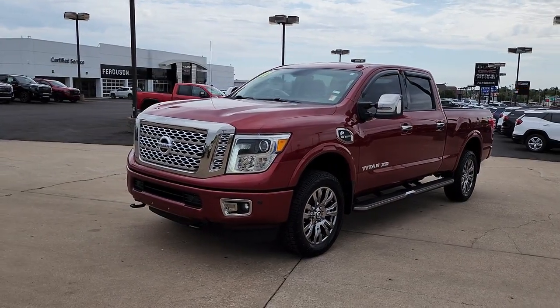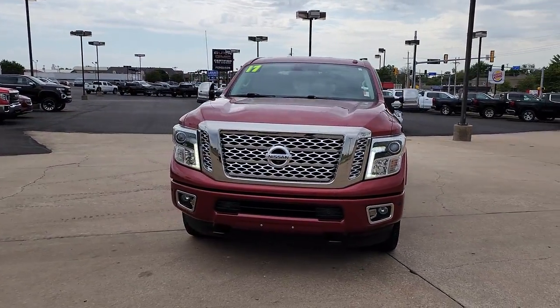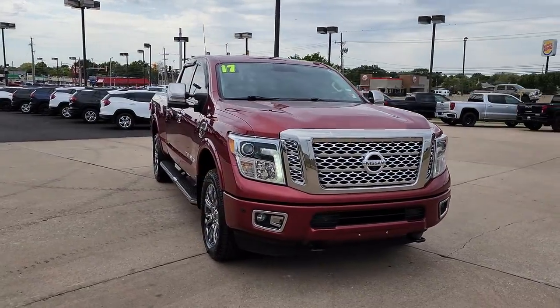Go home happy with the 2017 Nissan Titan. This vehicle is an outstanding buy with fewer than 150,000 miles on the odometer.